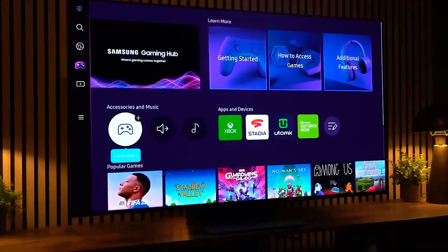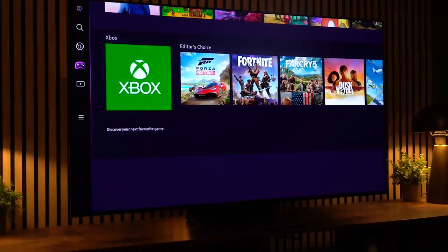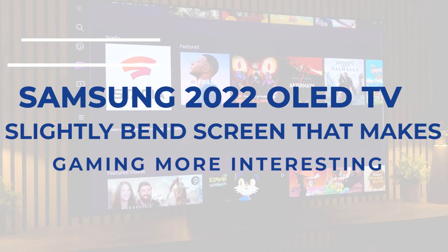The Samsung S95B OLED TV might be the top gaming TV of the year. First and foremost, the game menu provides users access to various cloud gaming services, which is especially useful while playing games in HDR mode. Join us as we discuss the Samsung 2022 OLED TV, with its slightly bent screen that makes gaming more interesting.